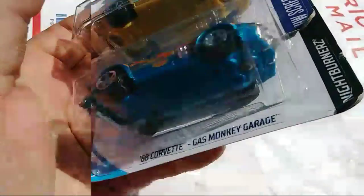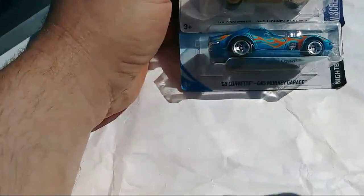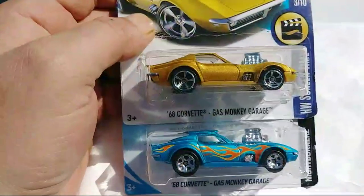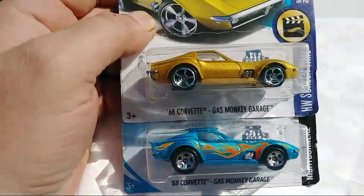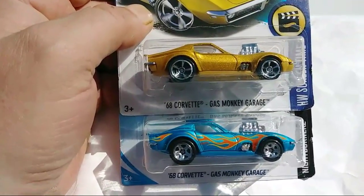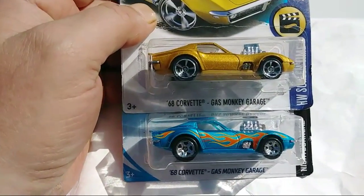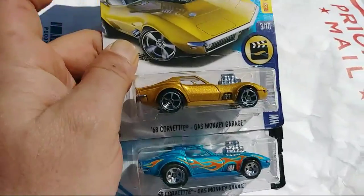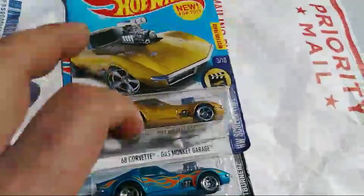These were from 2017 as you see on the back of the package. Both are 68 Corvettes — these came out shortly after the show. To Moto, hey buddy, how are you doing! Heath, buddy, how are you doing today? I loved your video — you guys looked like you had fun. I wasn't sure who had more fun, the dogs or you, because they both looked like they were having fun.